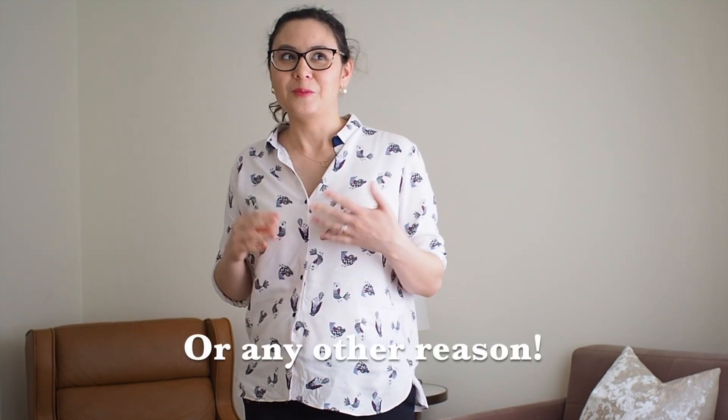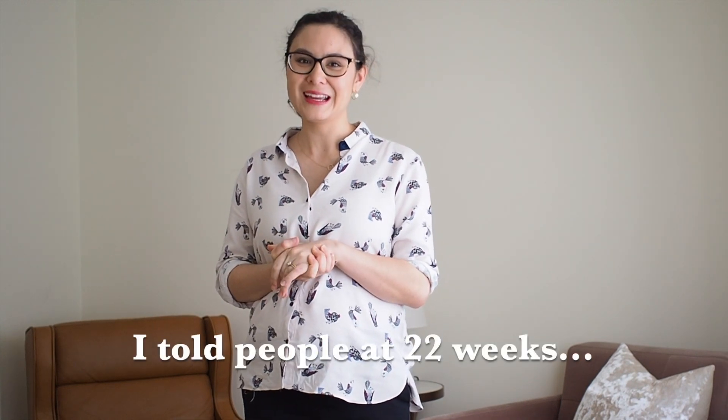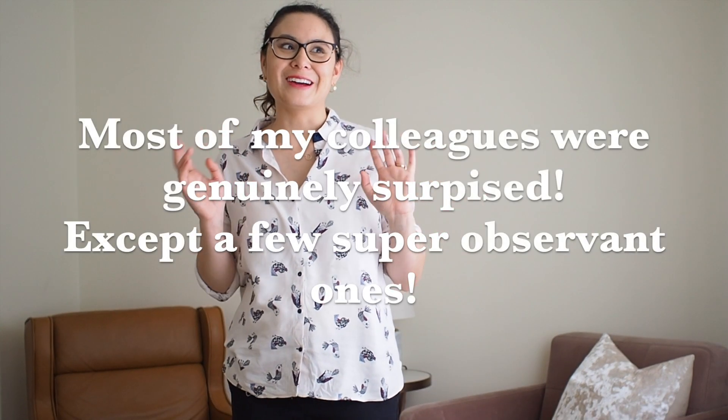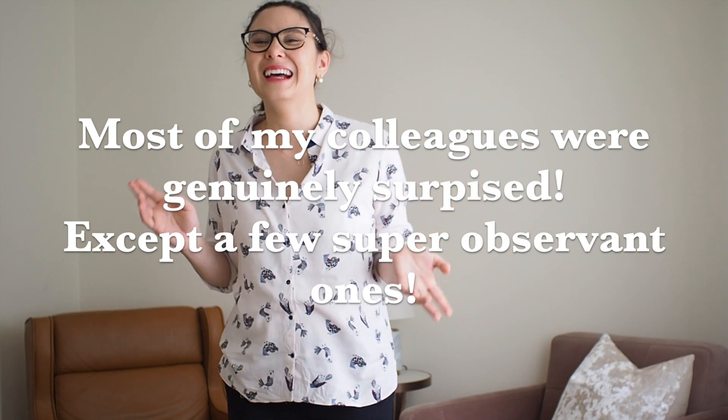I thought I would share a few tips whether you want to hide your baby bump because you're in your first trimester, or like me you've been keeping it on the down-low for work-related reasons. I'll probably be making the announcement next week, but so far I've actually been able to hide it pretty well. Most people would only tend to hide it till about 13 weeks once they're out of the first trimester, so I hope these tips will really help you out.